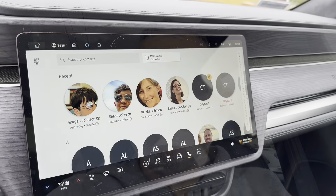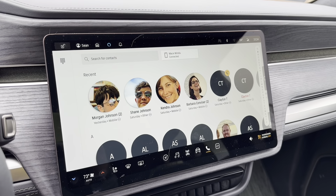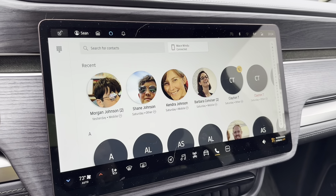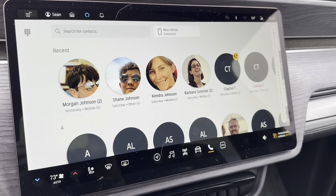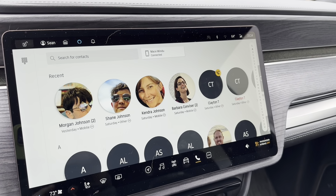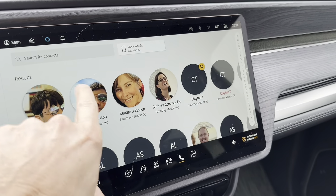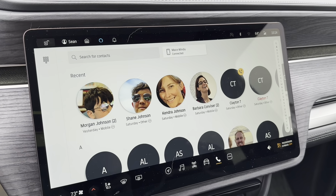I totally understand why they do not have Apple CarPlay — I get it. But what I don't understand is how come I can't put favorites in my phone display so that I can quickly call my wife or my daughter or whatever. These are just recent calls and I don't see any other way to add details or group things.